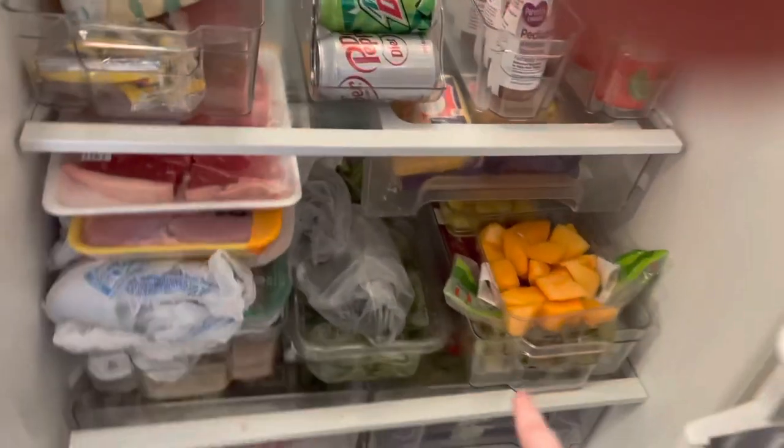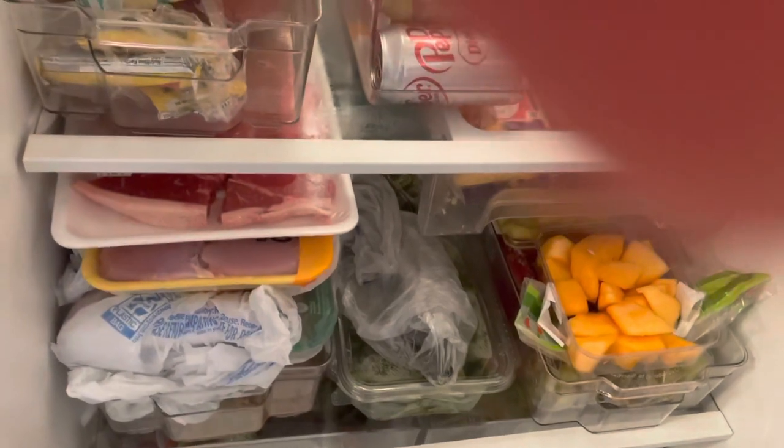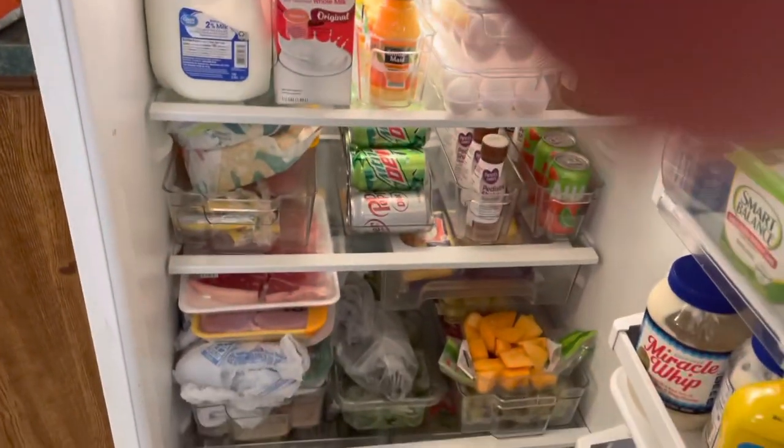I've got to put the cantaloupe in a different container because my son knocked the lid off and lost it already, so I need to find a container for that. But other than that, it's restocked for the week.